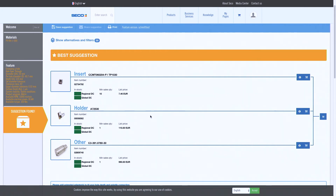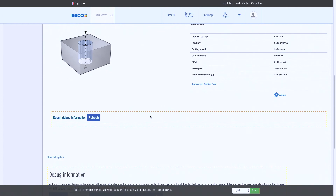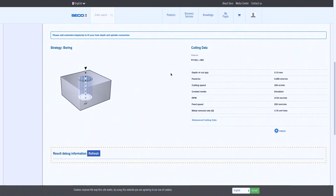You see here the tool holder, the insert holder, and the insert. Here also the starting cutting parameters you can run on the machine. So it gives you the depth of cut, the feed per revolution, the cutting speed, RPM — everything you need.